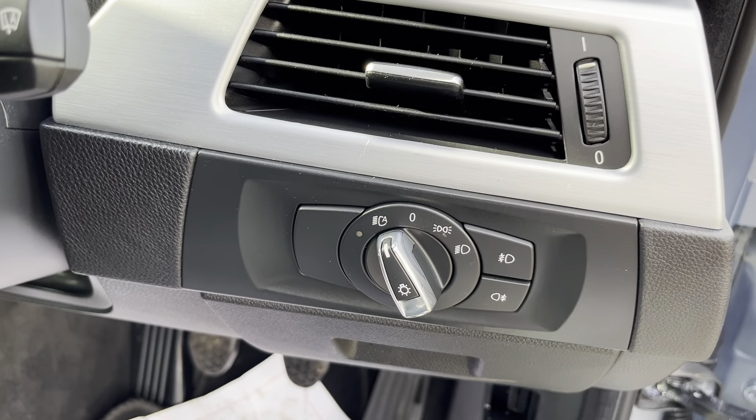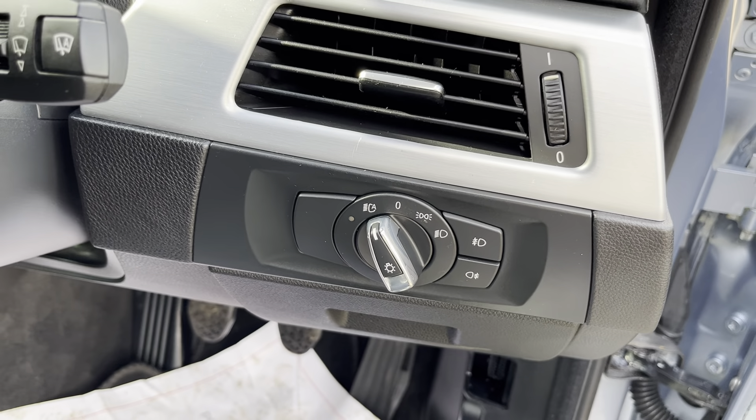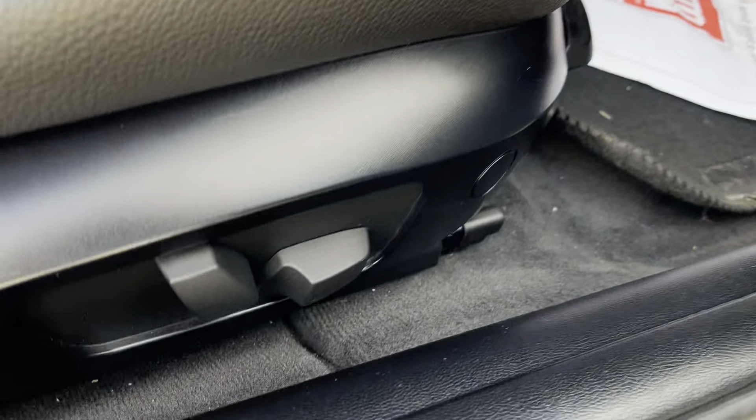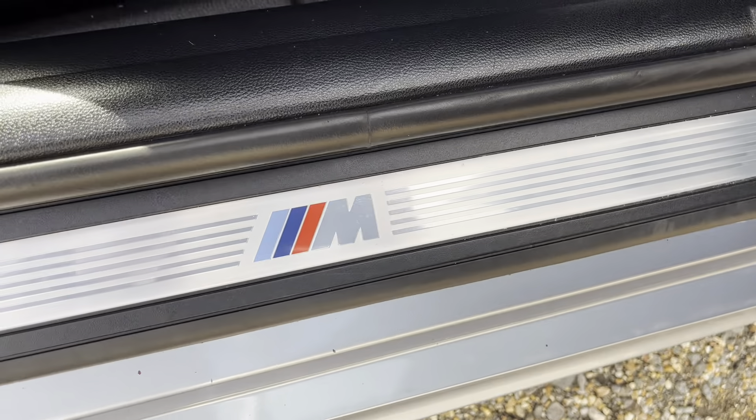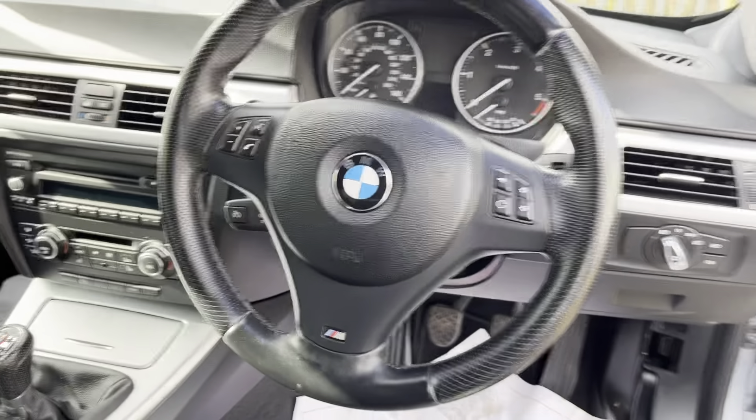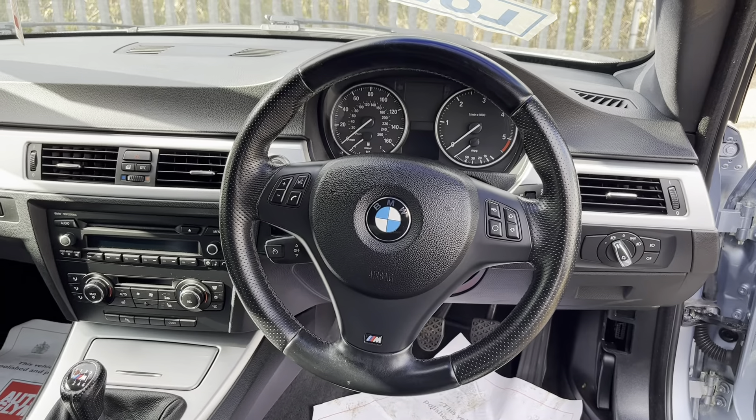It's got electric windows, electric mirrors, a great sound system — I'll turn that on and show you in a moment. You can see the full lighting pack with auto lights as well, electric seats, and M Sport badges all over the car. Let me show you what it looks like from the cockpit — it looks great, really appealing.